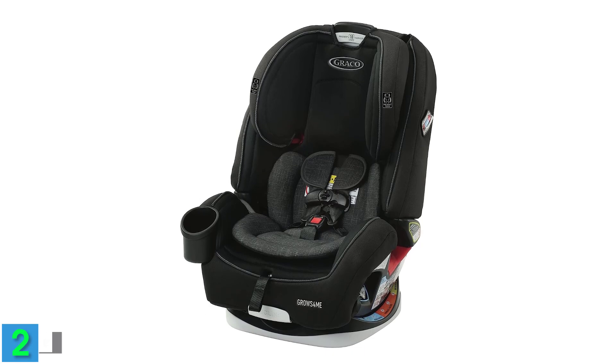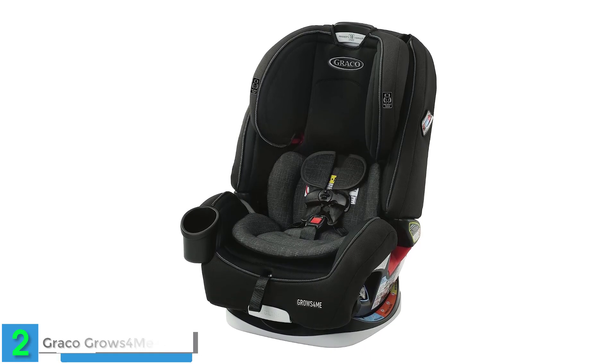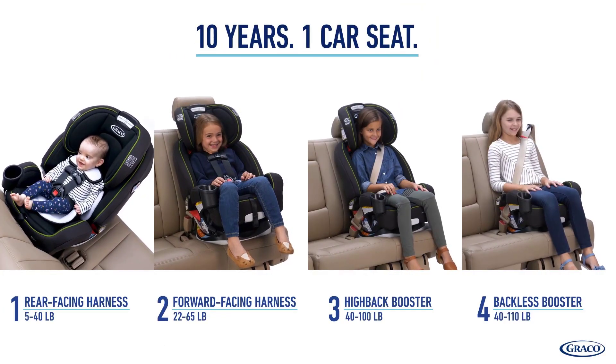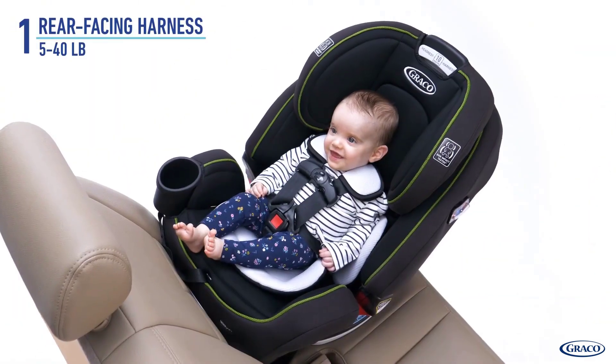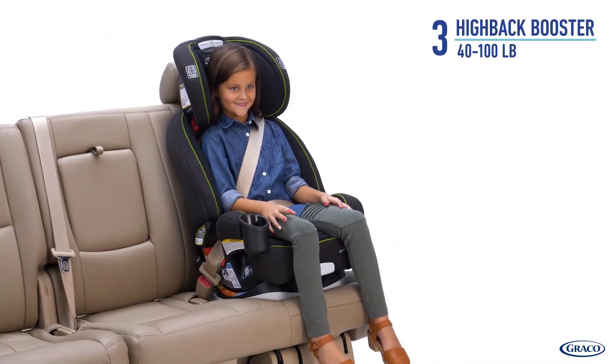Number 2: the Graco Grows4Me 4-in-1 Car Seat — A Decade of Protection and Comfort. The Graco Grows4Me 4-in-1 Car Seat embodies the epitome of longevity, providing a decade of unwavering safety and comfort for your child. This remarkable car seat effortlessly transitions through four distinct stages: